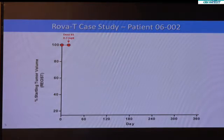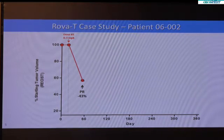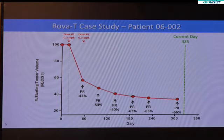I wanted to take you through one of the patients that received the agent. The patient actually received the agent twice and had a partial response after the first administration that was confirmed after the second administration. The patient's tumor continued to have a response to rova-T and remains without evidence of progression over 300 days post-initial treatment.